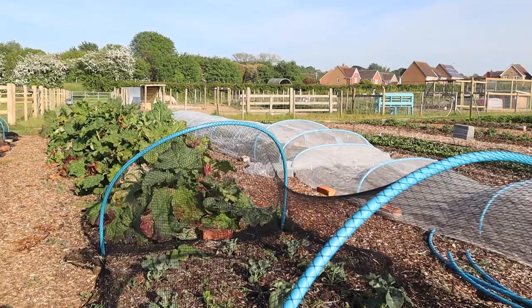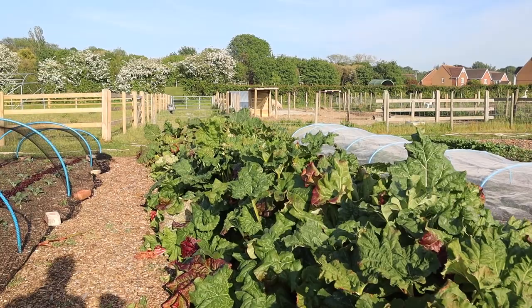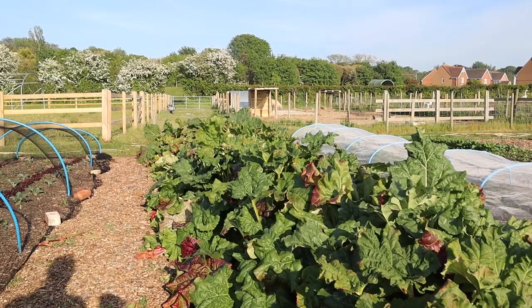So growing all sorts of salad stuff. Chard. This is the rhubarb — rhubarb has been going down so well. It tastes delicious as well. I don't usually like rhubarb but I really like our rhubarb.